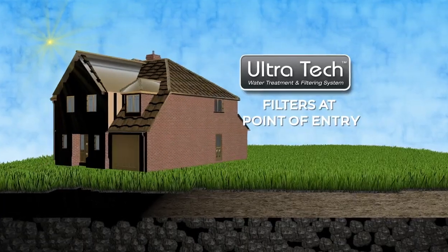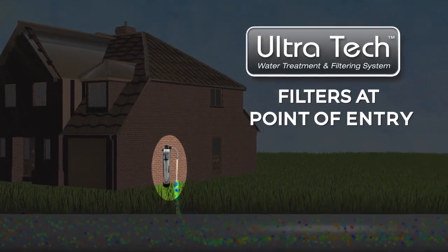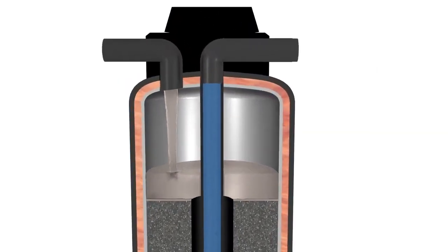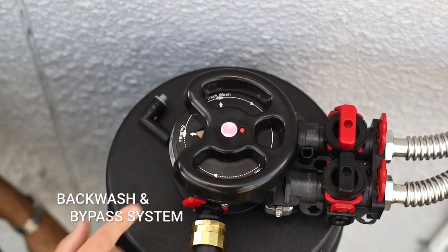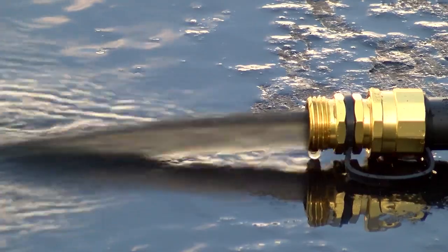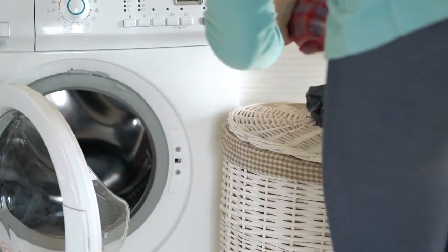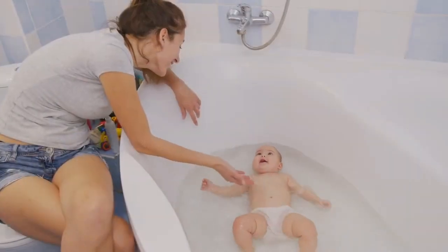For advanced protection throughout your entire house, the Ultratech whole house water treatment and filtering system covers all your household needs. Our innovative backwash and bypass system eliminates the need for a pre-filter, recharging the media and helping to prolong the life of the system. It will protect expensive appliances while providing cleaner, fresher water for all your household needs.